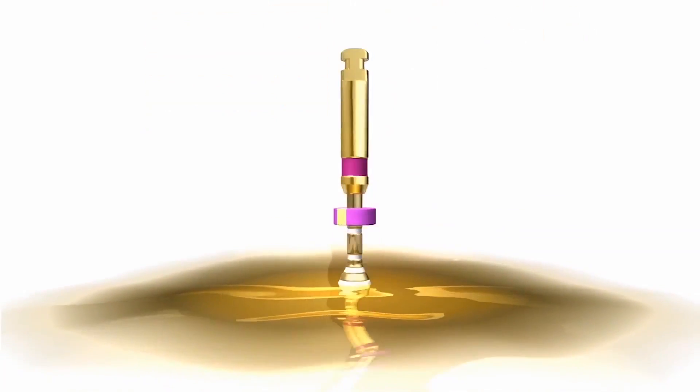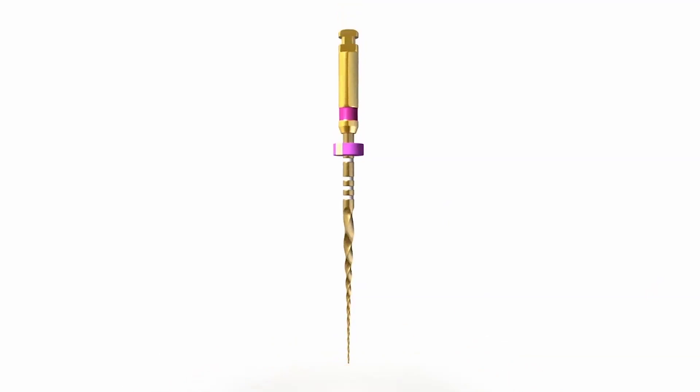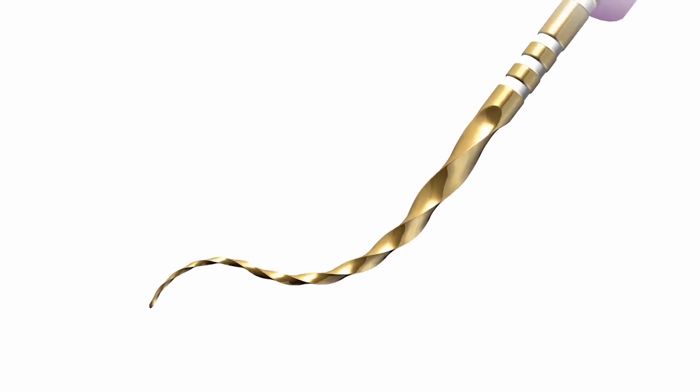However, I felt that bigger instruments were not as flexible as I wished them to be. Protaper Gold addresses this issue. The nickel-titanium with thermal treatment is responsible not only for the gold appearance, but mainly for a much more flexible behavior. This feature allows a more conservative shaping and a better respect for the initial canal anatomy.